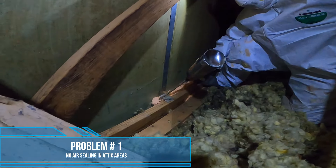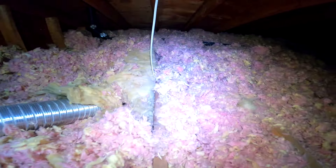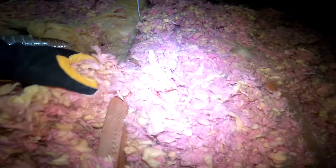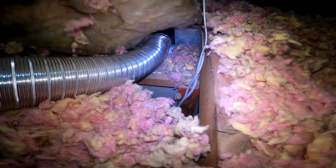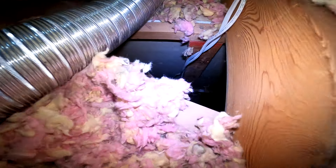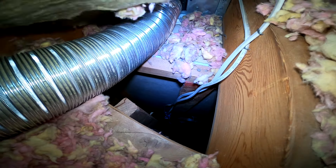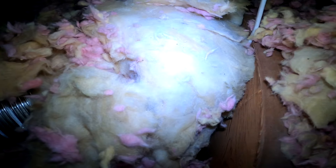Problem number one, which is a problem in most houses in Maryland, is that there was no air sealing at the attic floor. A lot of houses have lots of different openings, cracks, crevices, much like this one, at the attic floor that lead to the inside of the house. And what happens is during the winter, hot air which is inside of that cavity — even though you're not actually spending time in there — is still part of the envelope of your home. But hot air is leaving through that area because there's nothing stopping the flow of air.